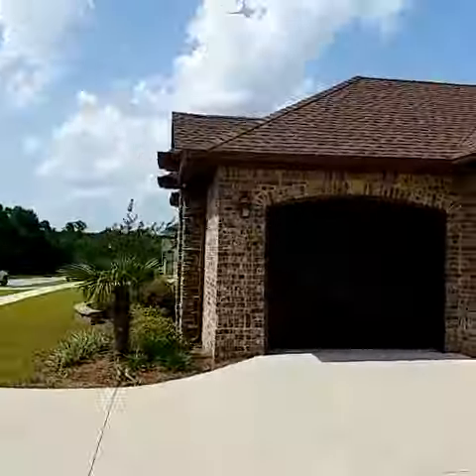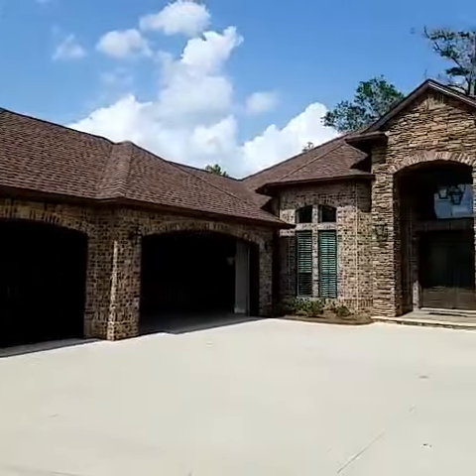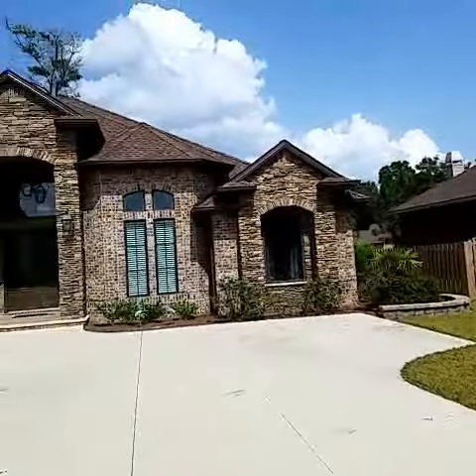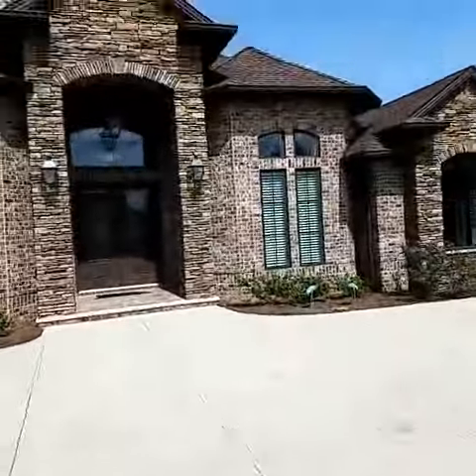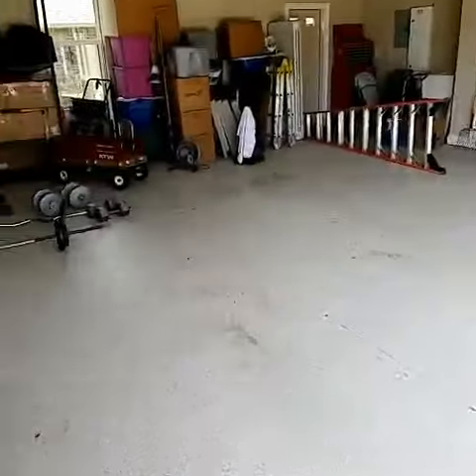Here's the outside view. So anyway, that's the house. Thanks for checking it out. If you have any questions, shoot me a message on Facebook or give me a call. Thanks guys.